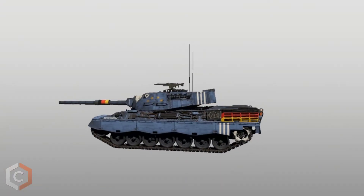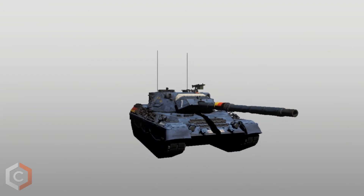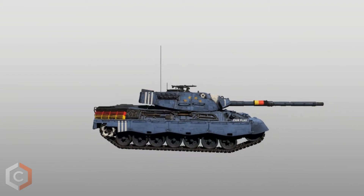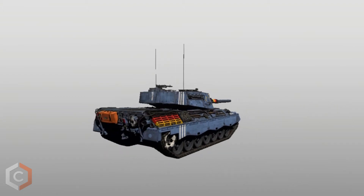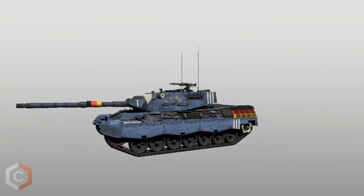Starting us off in first place is a German Leopard 1A1 made by top skinner Tiger6. After asking Tiger why he decided to pick Germany as his team for the contest, he told me he picked this team because he is German and wanted to show some love to his home country.